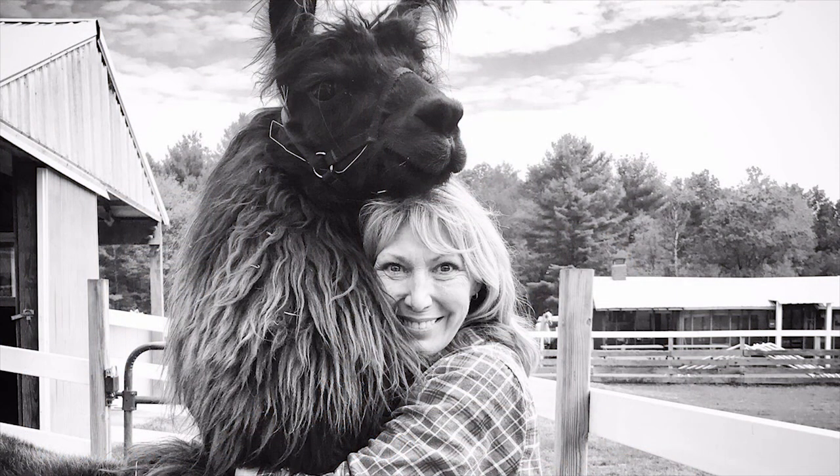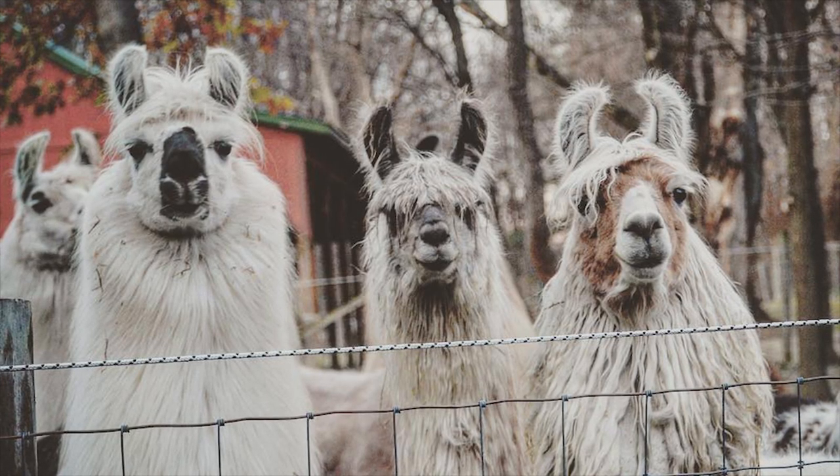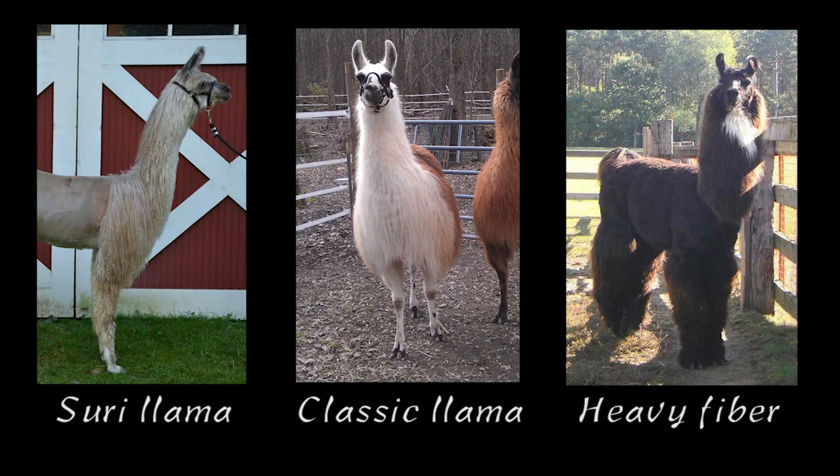I'm Terri from Altamont, New York. We have a llama farm on 30 acres. I was a horse person most of my life and then I fell in love with llamas after that. We started with three and now we have over 20. I got into fiber because some of my llamas are Suri llamas, and I didn't want to card the Suri llama fiber and make regular yarn. I wanted to preserve the locks and show it somehow.